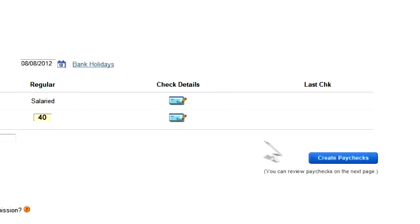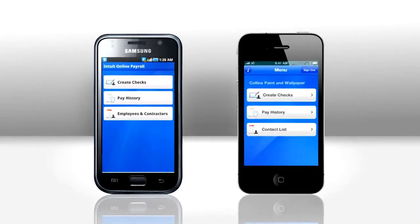Wahoo! Log in from any computer with web access to enter hours and issue paychecks. Intuit even makes a mobile app so you can access and do your payroll on the go.